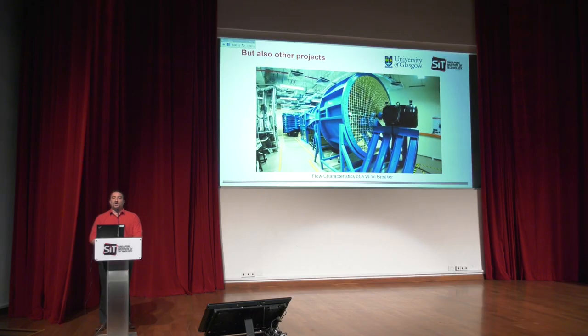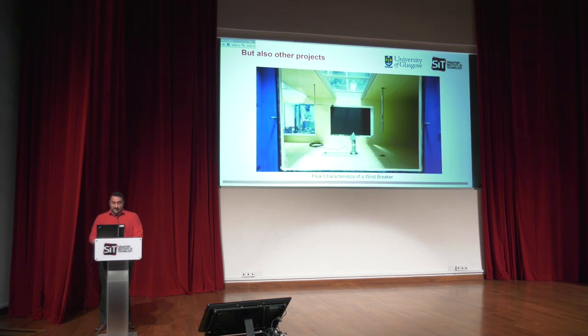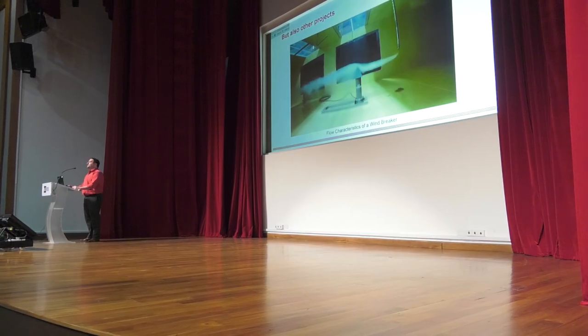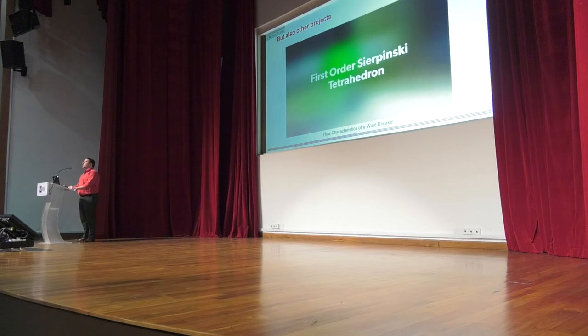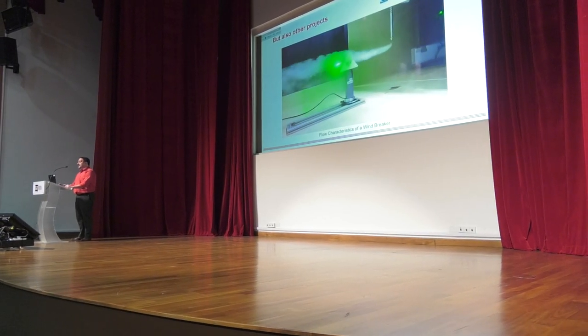Our students don't only do drone-related projects. Here you can see an example of an experimental aerodynamic project. The Sierpinski tetrahedron is a triangular pyramid that is often used in airports to indicate the wind direction for pilots that are landing. In this particular case, the idea was to use this unique geometrical structure as a windbreak.